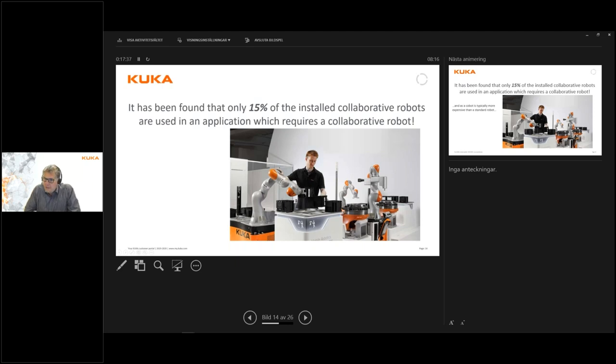It has actually been found that of all collaborative robots sold on the market, regardless of brand, roughly 15% of those installations actually require the features of collaborative robots. The other 85% could actually be solved with standard robots — typically corresponding to collaboration levels three or four as described in the video.